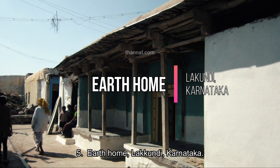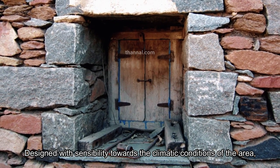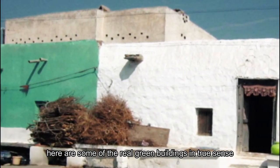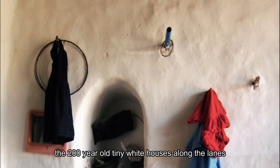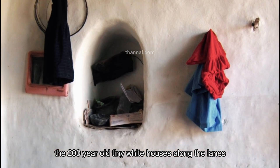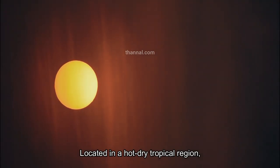Number five: earth home, Lakundi, Karnataka. Designed with sensibility towards the climatic conditions of the area, here are some truly green buildings in the real sense. In the temple town of Lakundi in Karnataka, the 200-year-old tiny white houses along the lanes use a variety of locally available natural building materials.